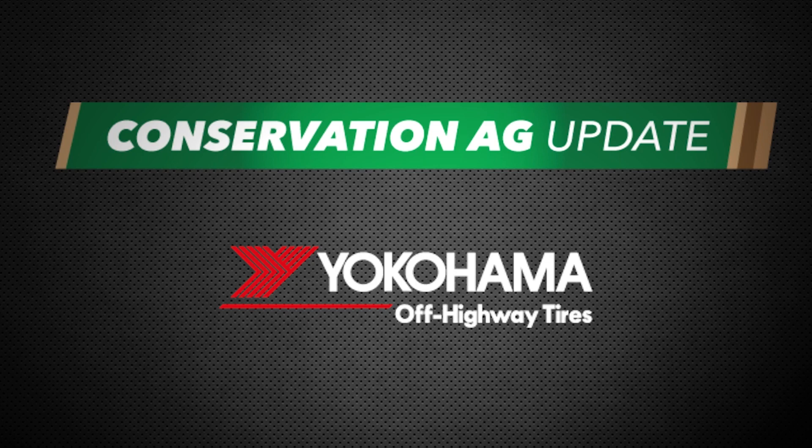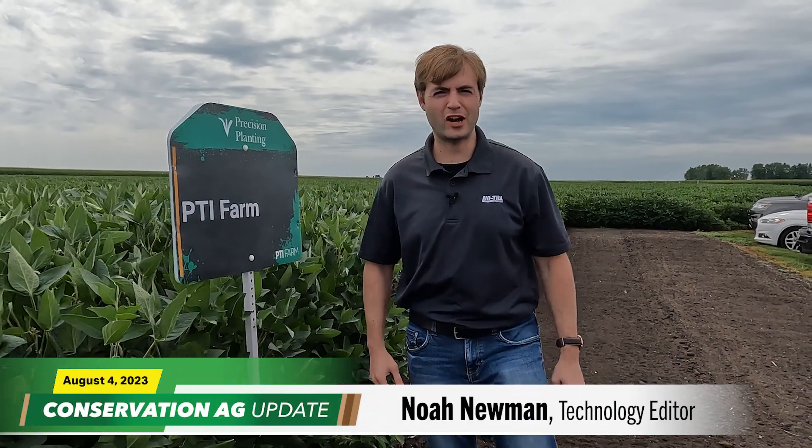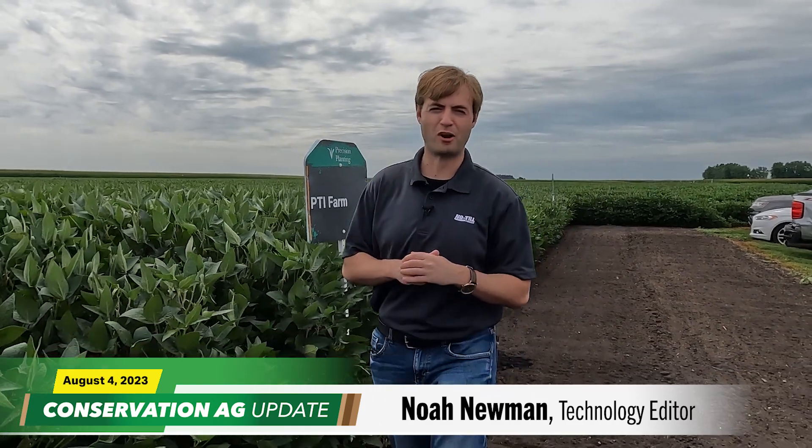Conservation Ag Update is brought to you by Yokohama. Welcome to Conservation Ag Update. We are live here at Precision Planting's PTI Farm in Pontiac, Illinois. I'm Noah Newman.